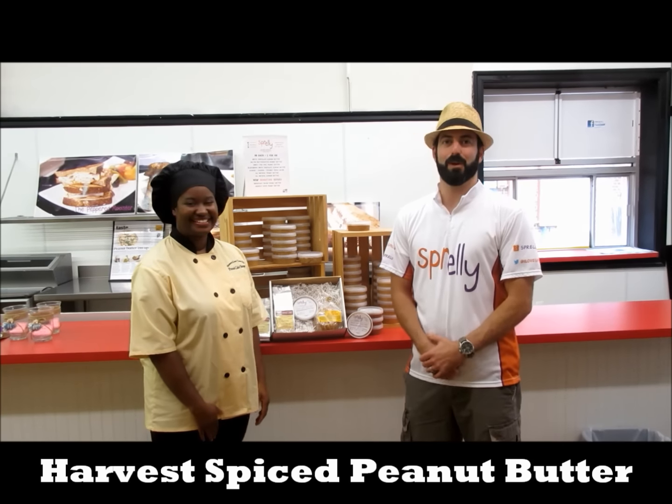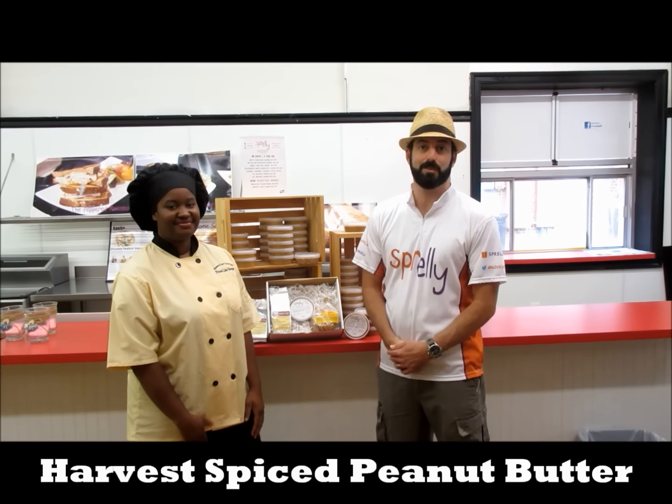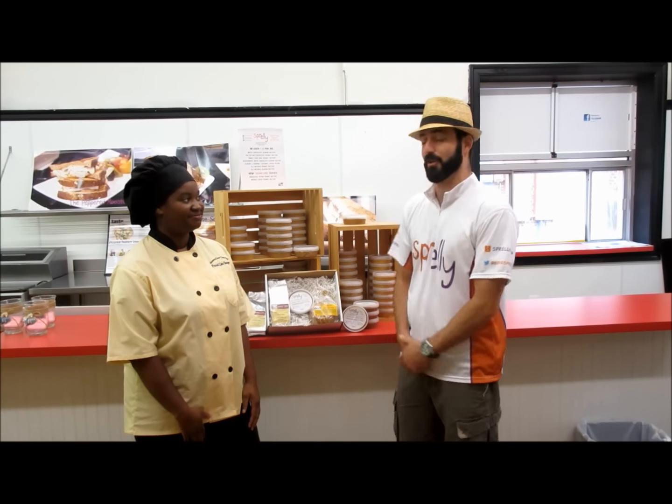Tell us a little bit about that. Well, we're happy it's fall, so we can bring back our Harvest Spice peanut butter. It's got some hints of cinnamon, nutmeg, pumpkin spice, a couple other fun fall flavors, and it pairs magically with all things that Heaven's Gate is doing.